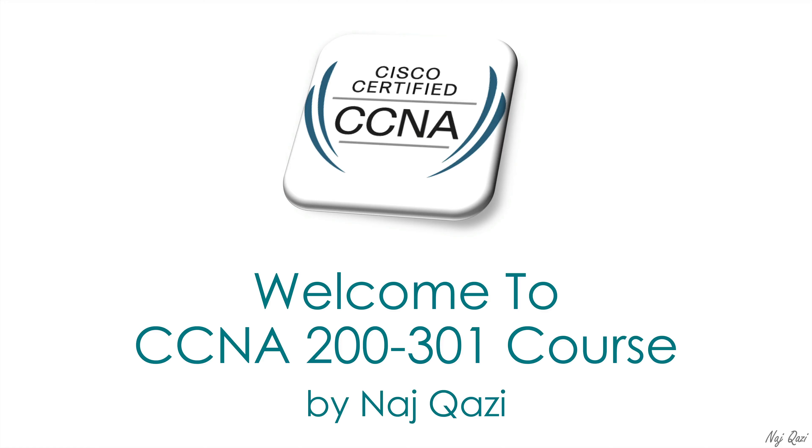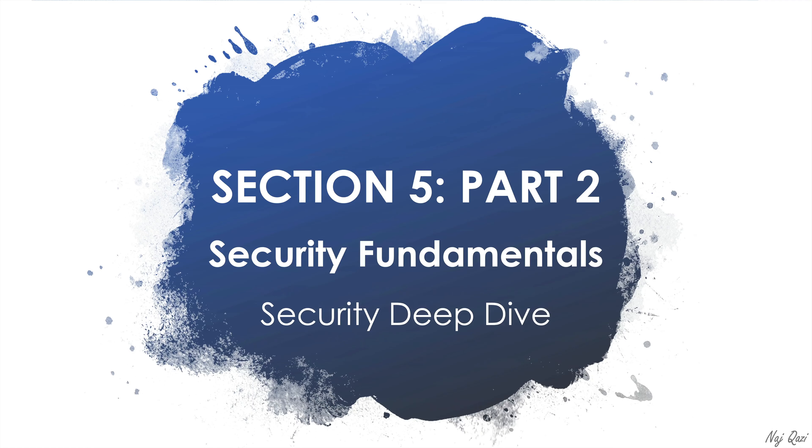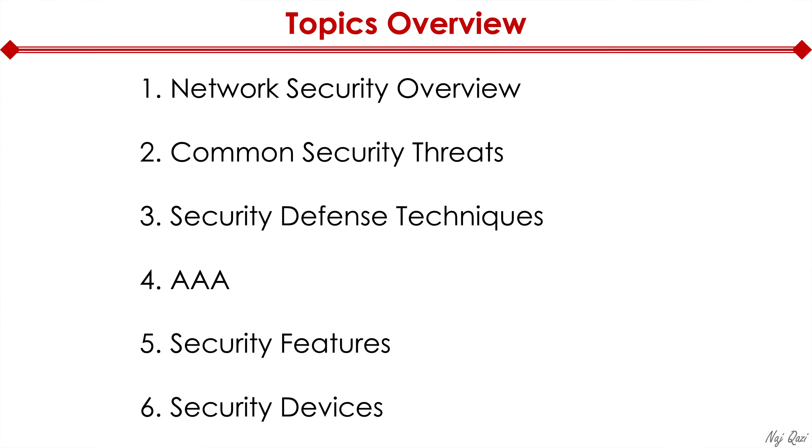Welcome to the CCNA 200-301 course. Today I'm going to cover Section 5, Part 2 of the CCNA Exam — Security Fundamentals. This is going to be one of the most exciting videos. Here are the topics I plan on covering today: first, network security overview; second, common security threats; third, security defense techniques; fourth, AAA; fifth, security features; and finally, I'll wrap it up with security devices.